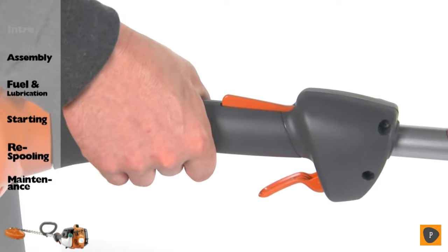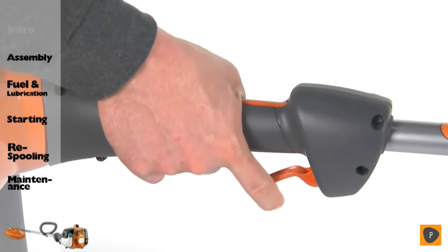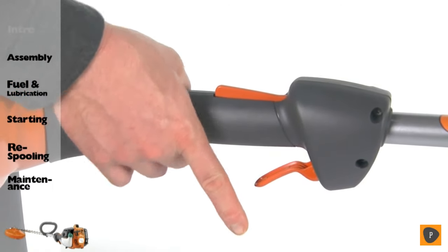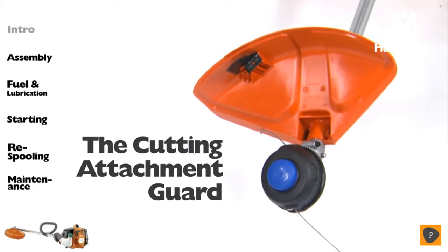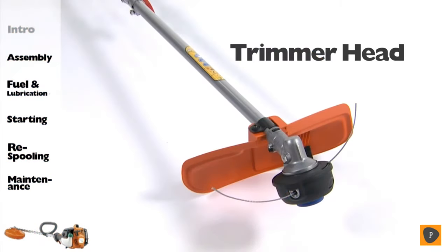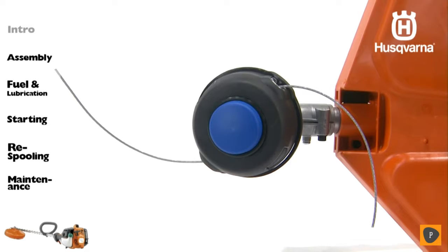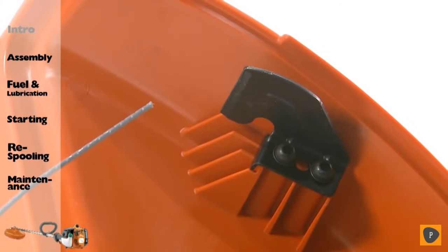Pay particular attention to the throttle lockout. This important feature is designed to prevent accidental operation of the throttle control. Throttle control is automatically locked at the idle setting until the throttle lockout lever is depressed — only then is full throttle control allowed. The cutting attachment guard prevents loose objects from being thrown in your direction and prevents accidental contact with the string and trimmer head. The guard has a line length cutter included, which helps control engine RPM. Only use the recommended cutting attachments for your trimmer and make sure the cutter is intact and functioning properly. A longer trimmer line requires greater engine power than a shorter trimmer line of the same diameter.